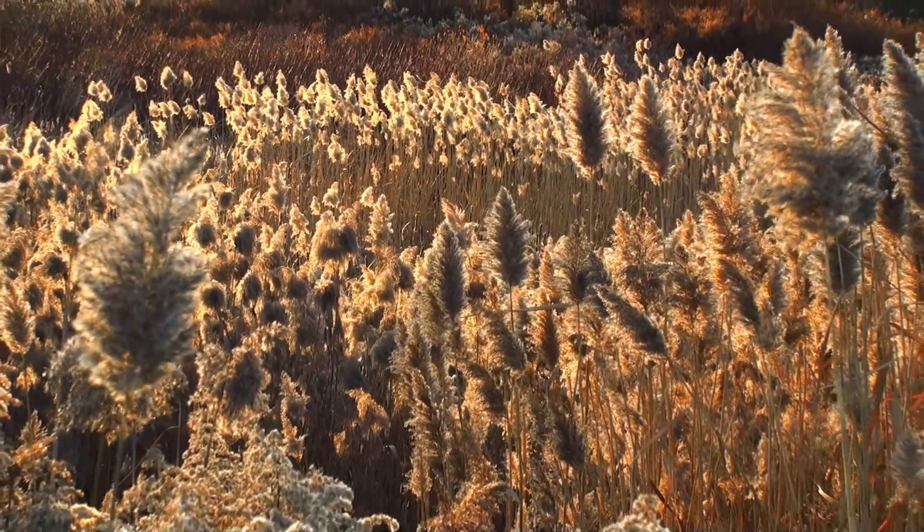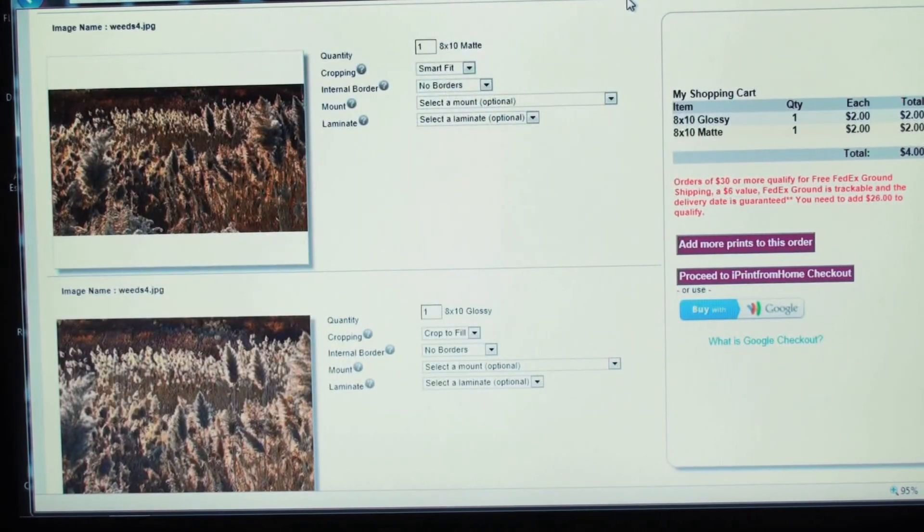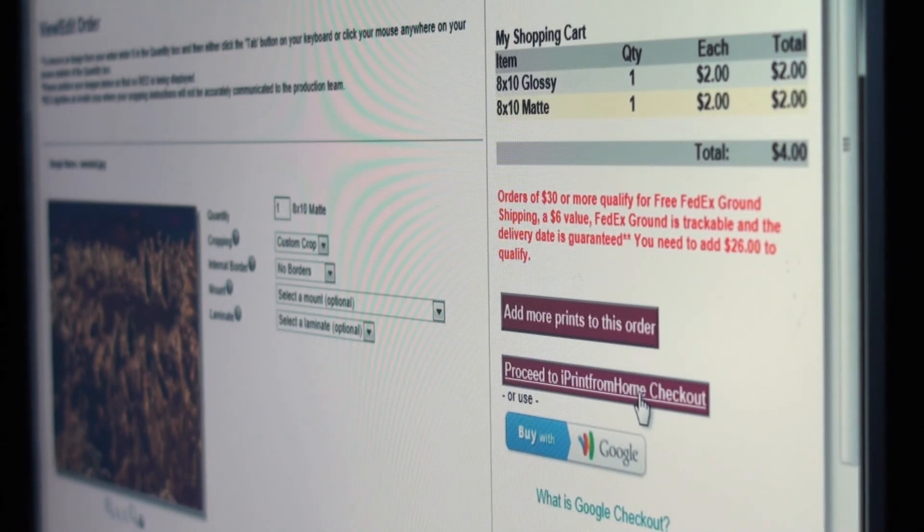This makes it an ideal process for artists who want a very high quality, very low cost process to sell their work. For additional information, please go to www.iprintfromhome.com/chromogenic-prints.